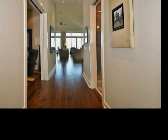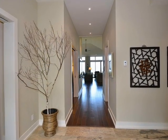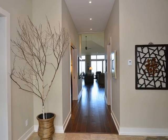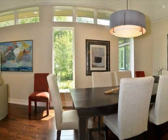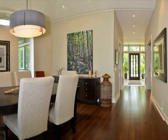The main floor combines a grand front foyer with an oversized entrance and glass doors with side windows for plenty of natural light. The impressive living area includes a dining room with oversized casement windows and plenty of wall space for art.